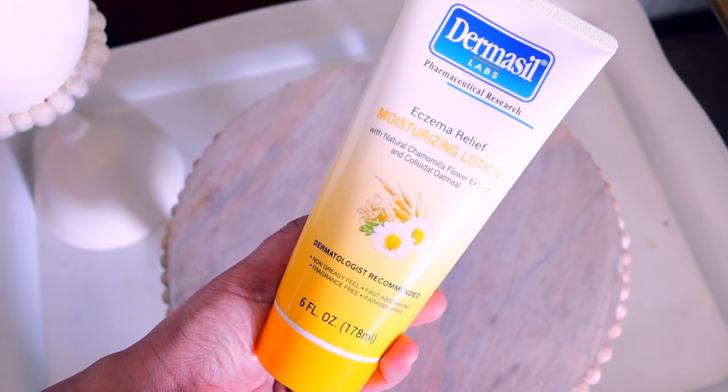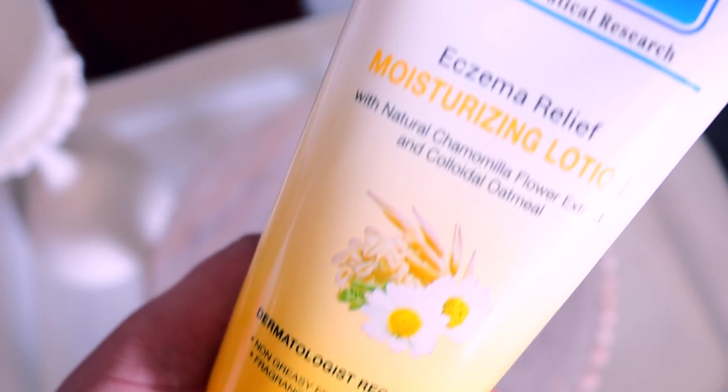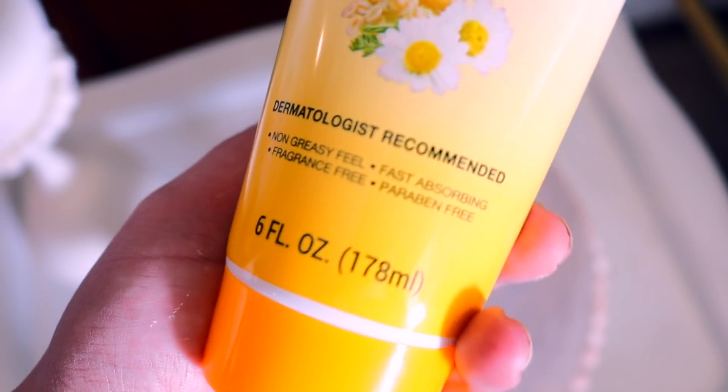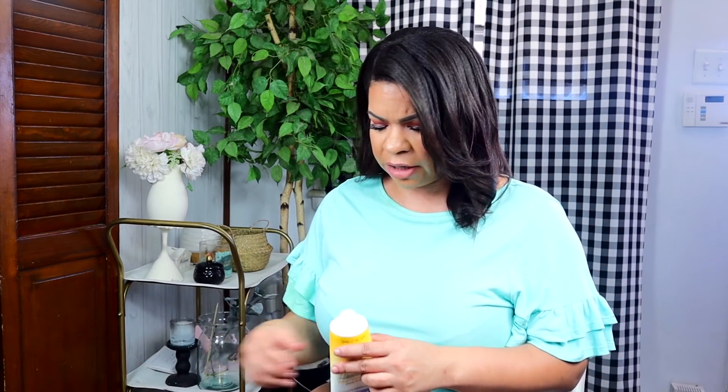I also got one of the April Bath and Shower head massagers because I don't have nails on and needed something to really get in and get my scalp. I saw this lotion from Dermacil — it says Eczema Relief Moisturizing Lotion with chamomile and oatmeal. I got it for my son Bobby. It doesn't have any scent, and it's a decent consistency. I'm going to give this a try for sure.